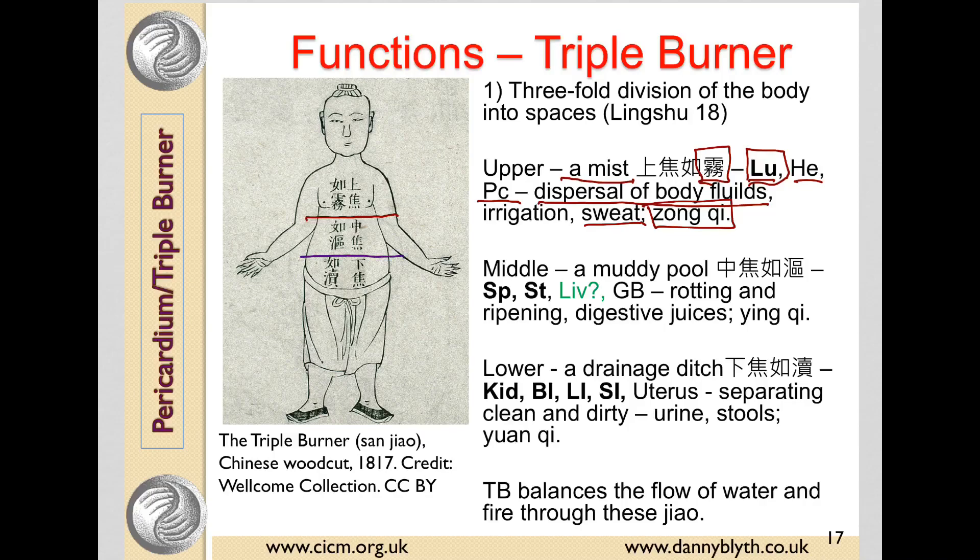The middle burner is from the umbilicus to the diaphragm. It contains the spleen, the stomach, the gallbladder, and sometimes the liver, although this is quite often put in the lower jiao. It's likened to a muddy pool, and this character means a foam or a froth, and to ferment, macerate, or simmer. So it's where digestion — the rotting and ripening of food — happens and where the digestive juices are. This middle burner is said to be dominated by Ying Qi.